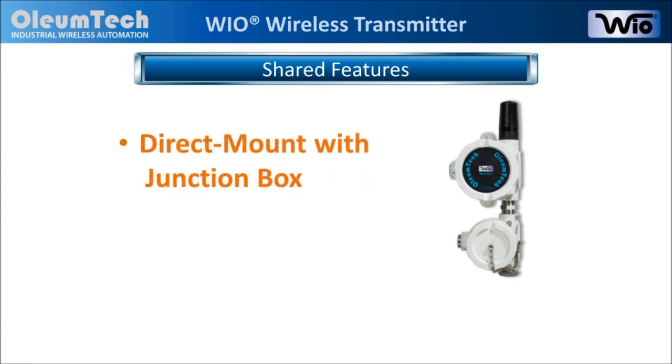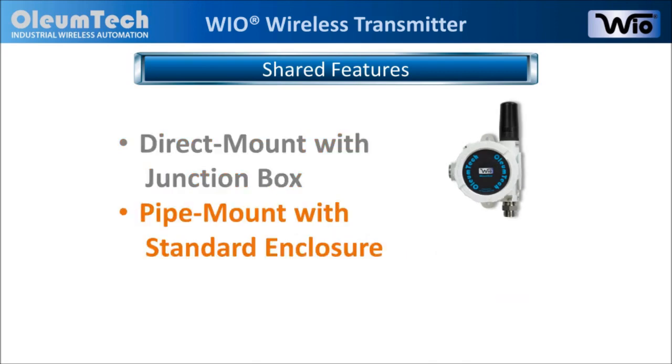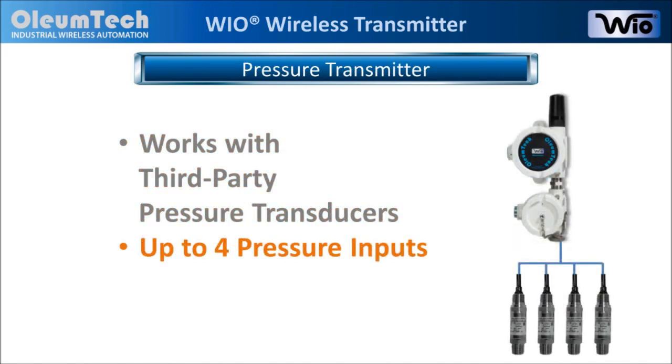The transmitter can be mounted directly using one of our junction boxes with a 3-quarter inch NPT female connection, or it can be pipe mounted using just the standard enclosure with a 3-4 inch NPT male connection. The Pressure Transmitter works with many third-party pressure transducers and can connect up to four pressure sensors.